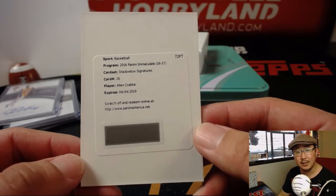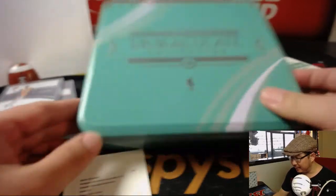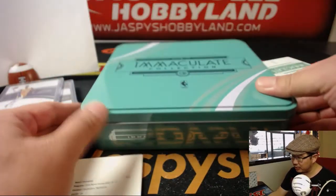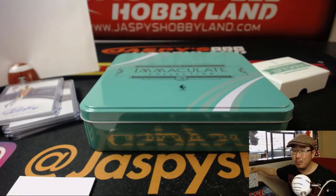Alan Crabbe. Nice — I like those Shadow Box autographs. And there you have it folks, a one-box break of 2016-17 Immaculate Basketball in the books. Last one already sold out. Thanks everybody, we will see you for the next break. Bye-bye.